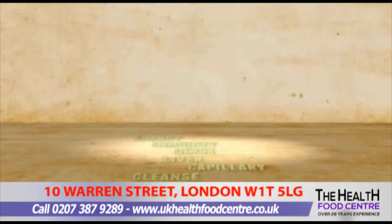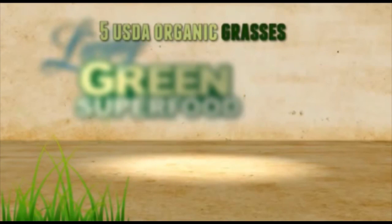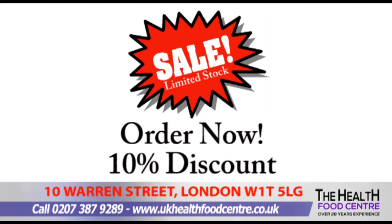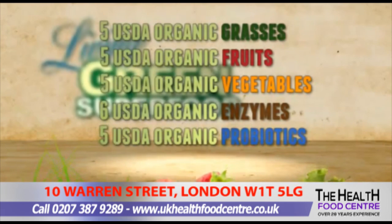Living Green Superfood was carefully manufactured to combine five organic grasses, five organic fruits, five organic vegetables, six organic enzymes, and five organic pre- and probiotics, all of which are USDA organic — the gold standard for organic.